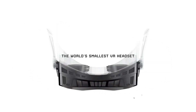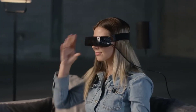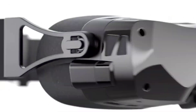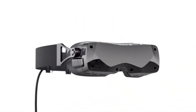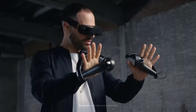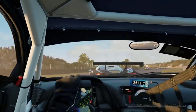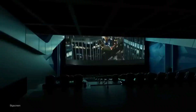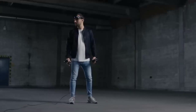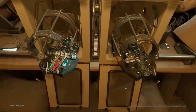Users are required to undergo a 3D facial scan, which allows the manufacturer to create a unique facial profile for each user, enhancing the VR experience individually. Big Screen Beyond is expected to be available in late 2023, with a price tag of around $1,000. Its lightweight design, advanced hardware, and personalized profiling make it an exciting addition to the world of virtual reality — a testament to how far VR technology has come since its early days.